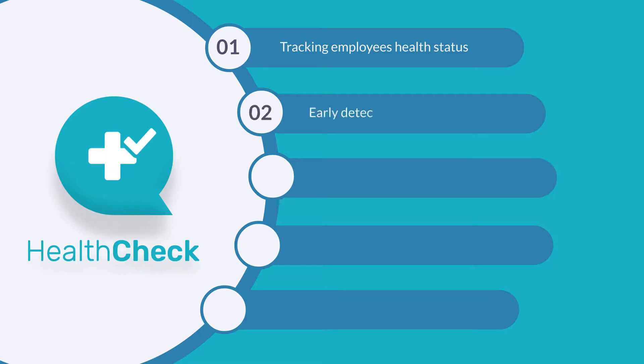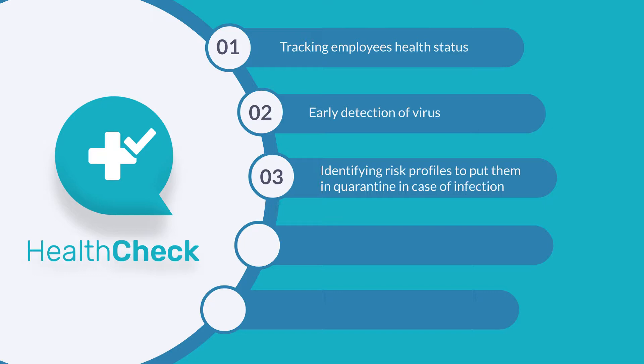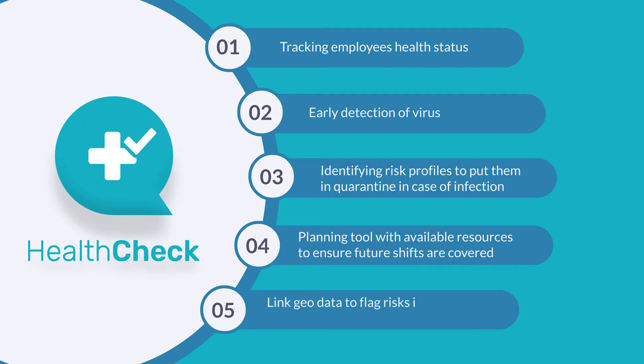Detect infection early and give immediate insights into who employees have been in contact with. Identify risk profiles to assist with quick decisions in case of infection. Offer forward planning with quarantine or sick leave and scheduling new resources to ensure future shifts are covered. Link geo-data to flag risks in infectious areas relative to your employees' home locations.